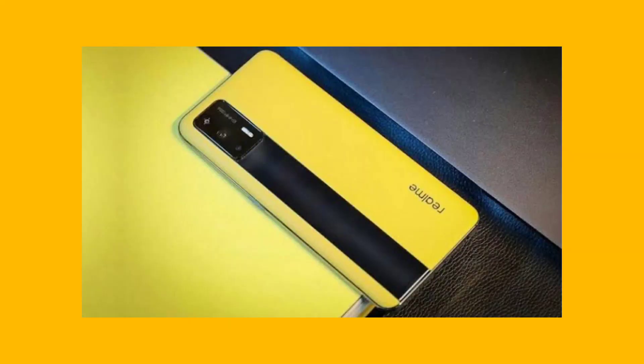Let's talk about Realme. Realme Tech Talks have confirmed that the Realme GT is coming to India.